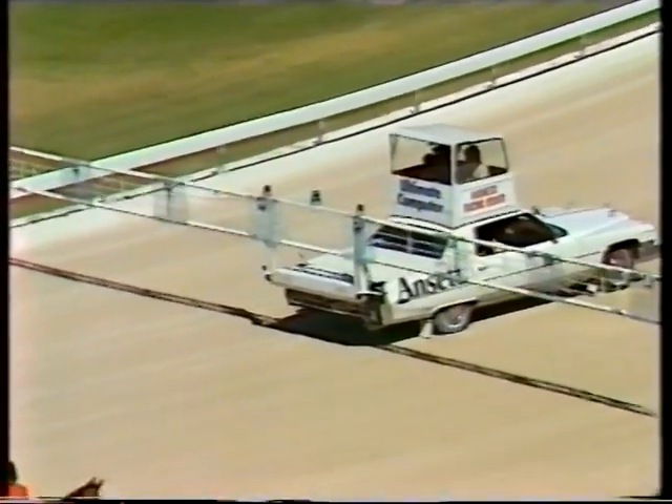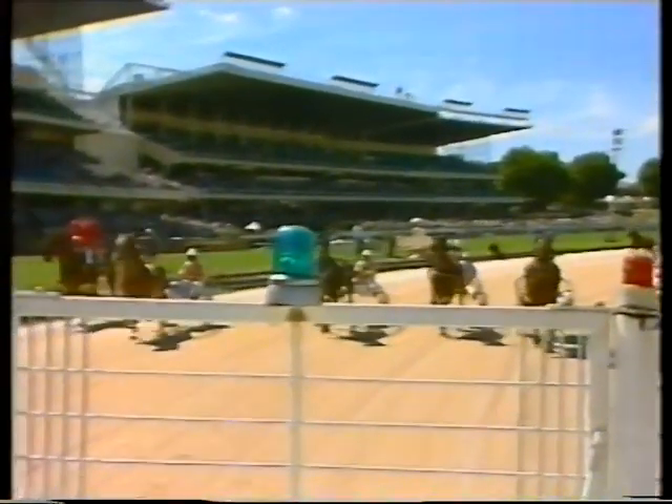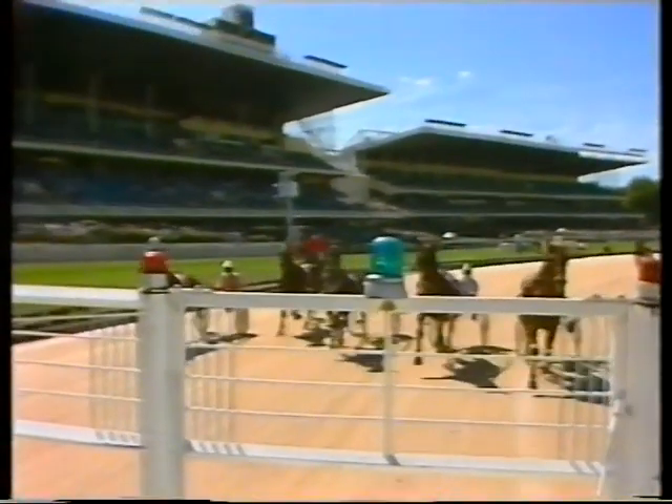Trotters are allowed to race in the hobbles only. You will see them on horses that hobble on the front legs only and they meet underneath the horse's belly.